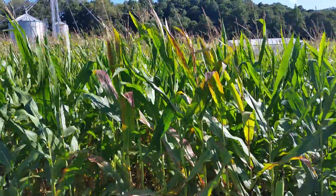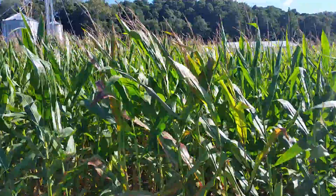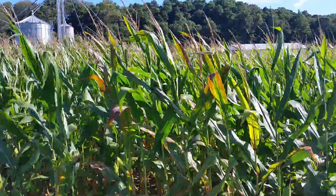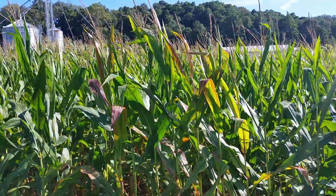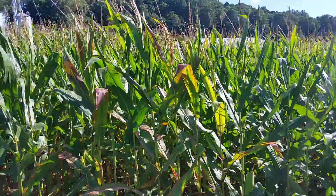Hi, this is Dan Emmert, field agronomist with DuPont Pioneer, and today we're looking at some red plants in a cornfield in late August. This is a question that pops up frequently this time of year as people drive by fields and they see these red plants along the end. You want to know why are these plants red?